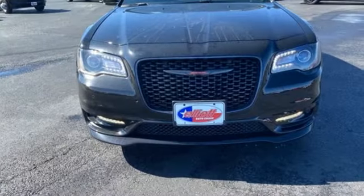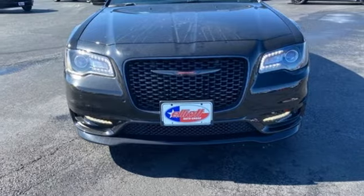Get into a Chrysler and let's do great things together. Experience it for yourself today.